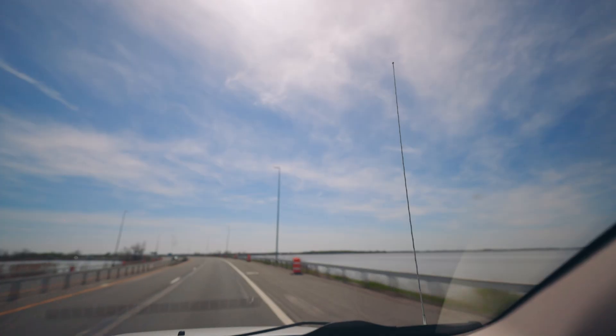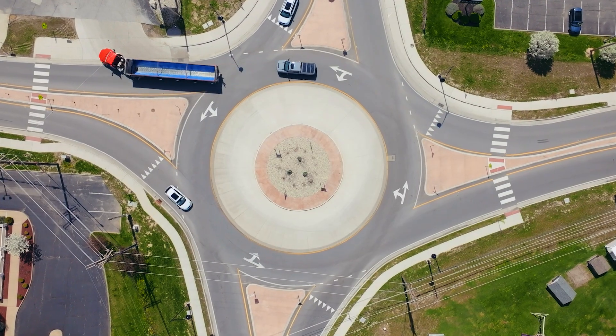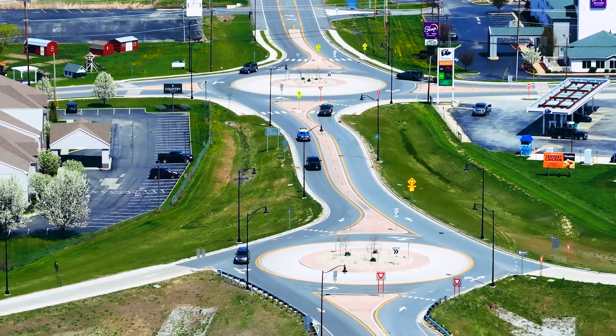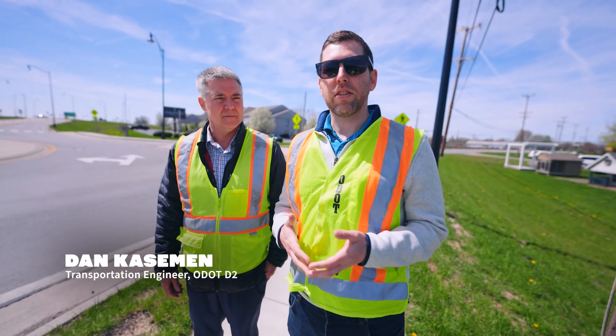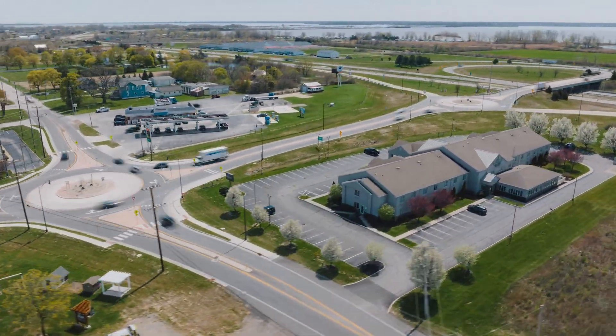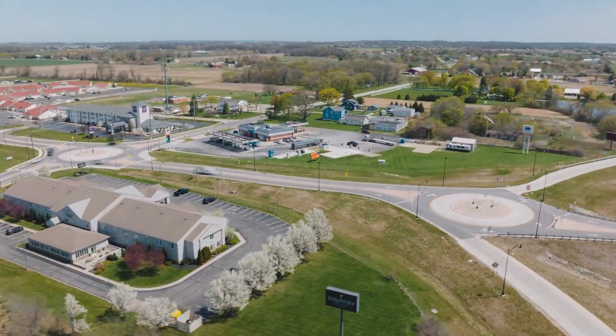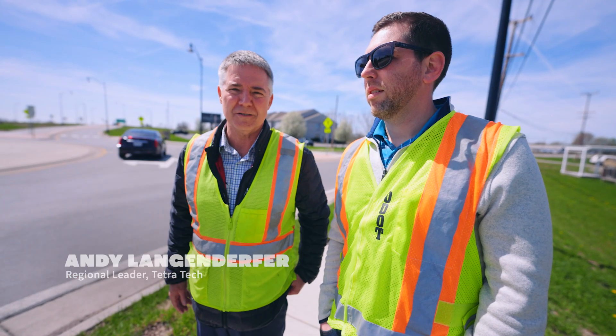We're headed up to Ottawa County to check out an intersection upgrade near Lake Erie. The previous condition had a really difficult merge movement, so there was a lot of backup and congestion as a result. These roundabouts have alleviated that congestion pretty well. We always talk about design and doing stuff on paper, but when you actually see it constructed and functioning, that's just super special.